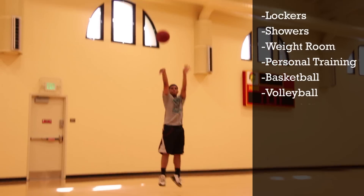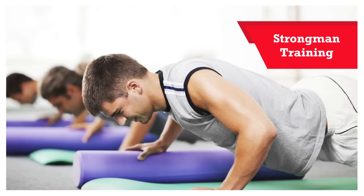We also have a basketball court and a volleyball court. We offer a lot of classes — we have yoga, Zumba, strongman training, core and abs, and Pilates.